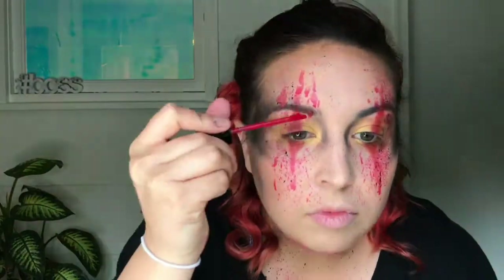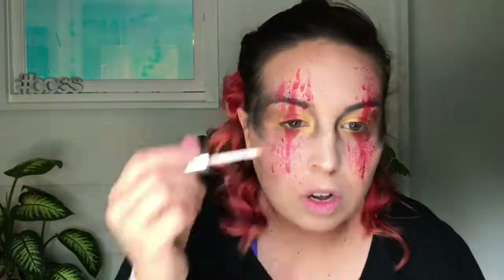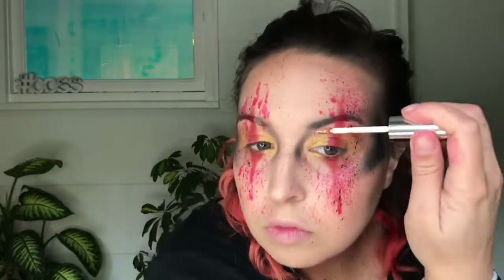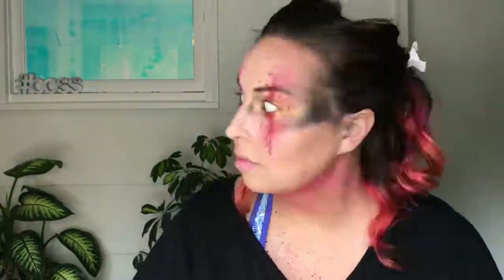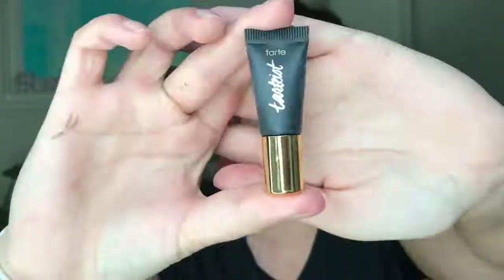For my eyebrows I'm putting a little bit of liquid Catsuit in a ColourPop shade to give my eyebrows a little sparkle. Now here comes the fun part — we're going in with NYX glitter glue and some gems. I got these gems at Michael's but you can get them at other craft stores.